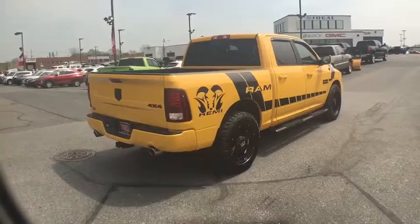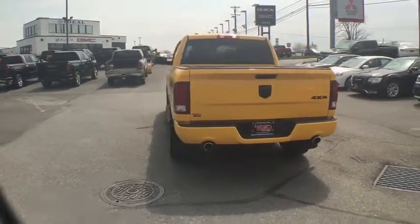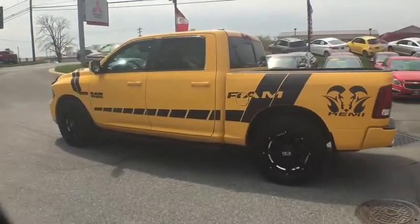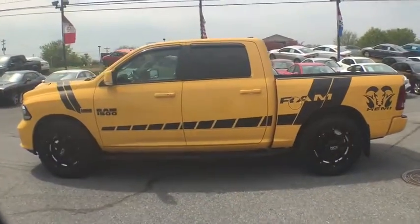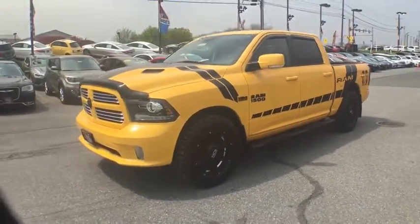This vehicle has less than 20,000 miles. Here are some of this vehicle's great options: backup camera, keyless entry, universal garage door opener, electronic stability control, bucket seats, USB connection, compass, trip computer, fog lights.